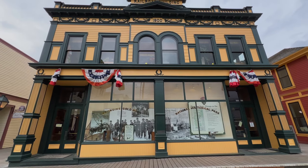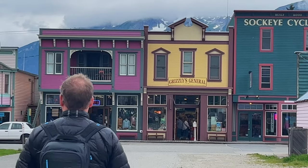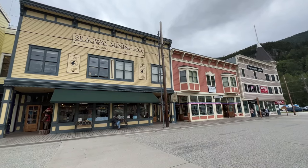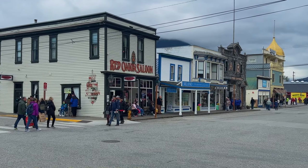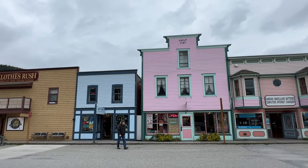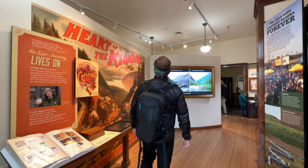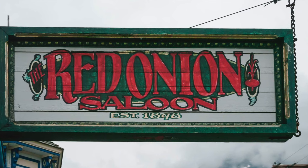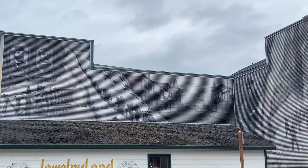Our next stop was Skagway, which is the gateway to the Yukon and heart of the Klondike Gold Rush. Downtown Skagway is a National Historic Park dedicated to the Klondike Gold Rush. There are more than 100 historic buildings and structures featuring exhibits, films, and interactive displays that explore the history and culture of the region. You can have a drink at a saloon, pop into an old brothel, and even catch a show.